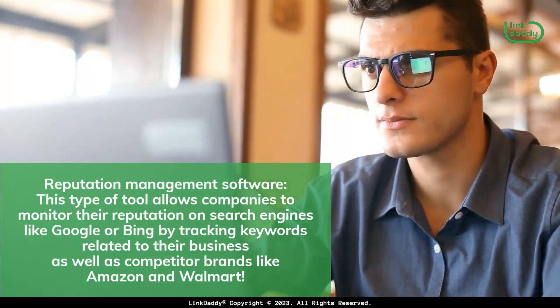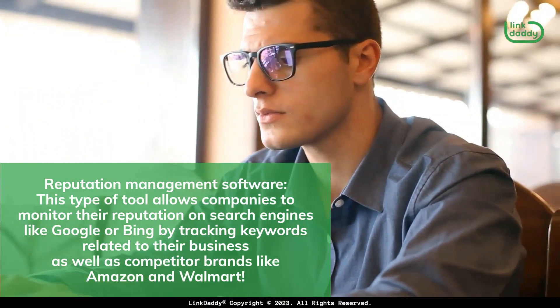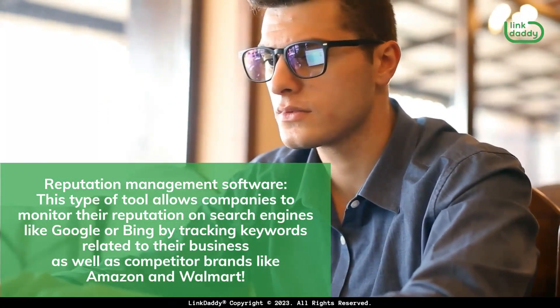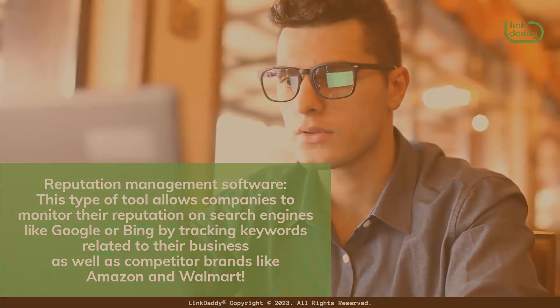Reputation management software: this type of tool allows companies to monitor their reputation on search engines like Google or Bing by tracking keywords related to their business as well as competitor brands like Amazon and Walmart.